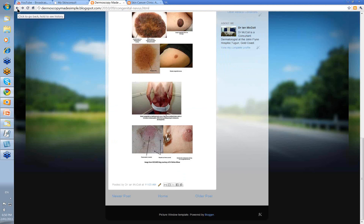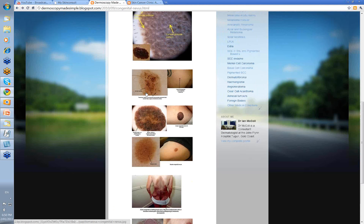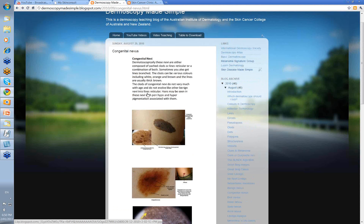So congenital nevi have fairly typical clinical and dermatoscopic pictures, and it's worthwhile trying to separate them from seborrheic keratosis sometimes. The history of the lesion having been present from birth or very shortly thereafter is enough to give you the diagnosis. Thank you very much.